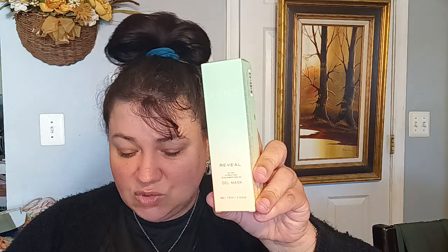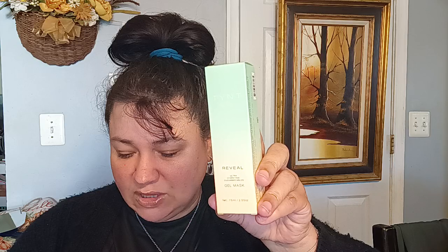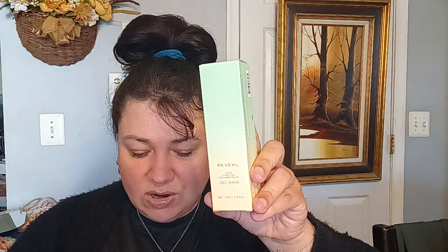We have the Reveal Ultra Hydrating Cucumber Melon Gel Mask. This one is $28. It says reveal beautiful, hydrated and glowing skin with this refreshing revitalizing spa water gel mask fortified with hyaluronic acid, cucumber and melon extracts. It refines the skin with hydration for finer looking pores and an overall healthy radiant glow. It looks like this — it has like an ombre effect thing going on here. It's a gel mask, so it's going to be nice to use. I might save it, maybe for summer.